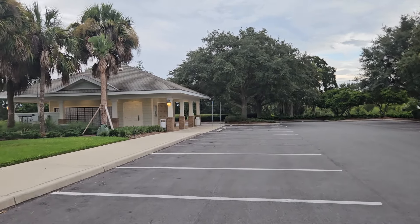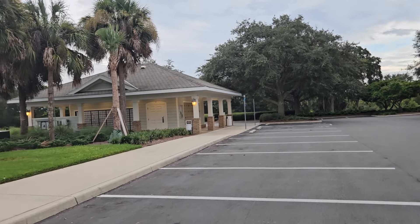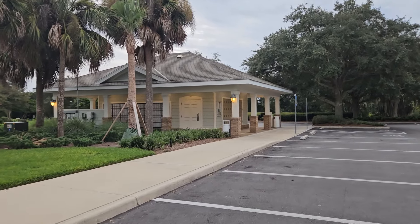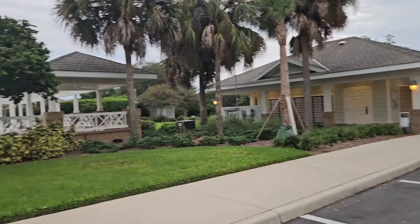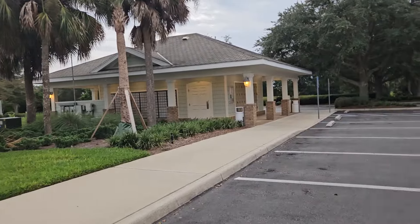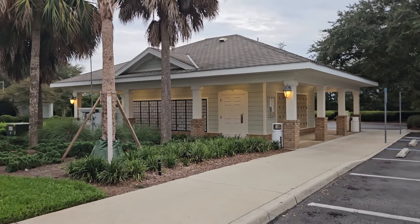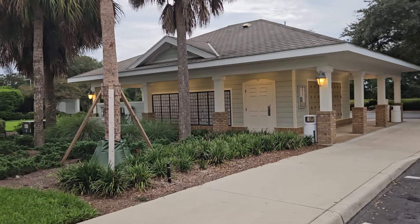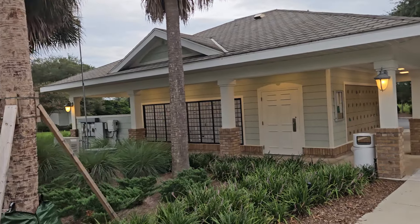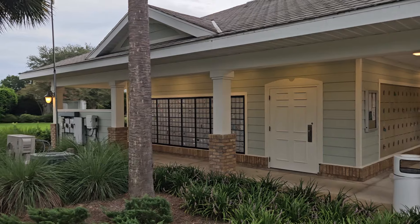Here I'm walking to my community postal station. These postal stations here in the villages are located near your community swimming pool — that's my community swimming pool right there behind that fence — so they're conveniently located. Every resident gets a small mailbox and you have to pick your mail up here.